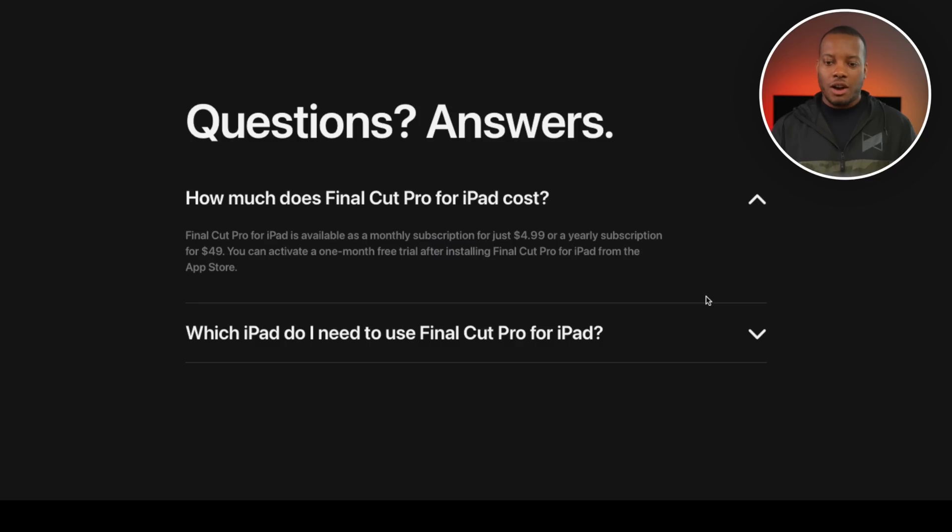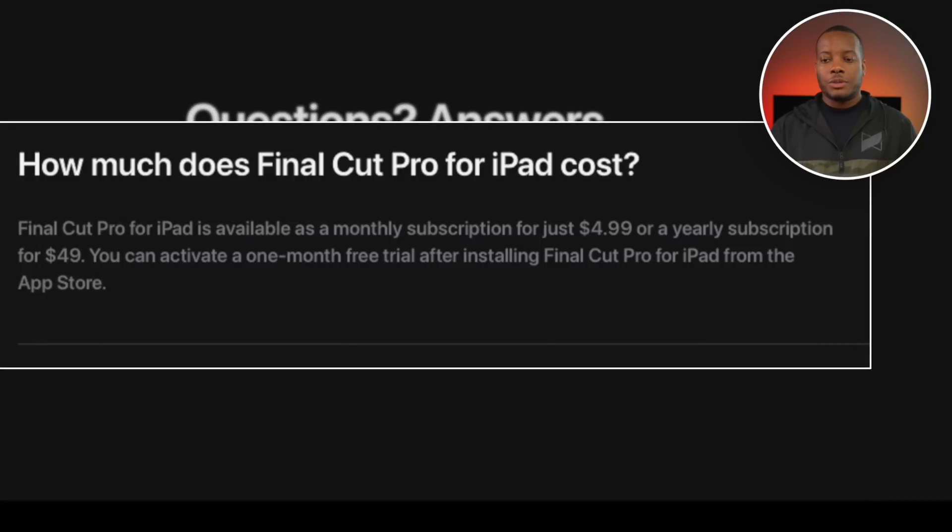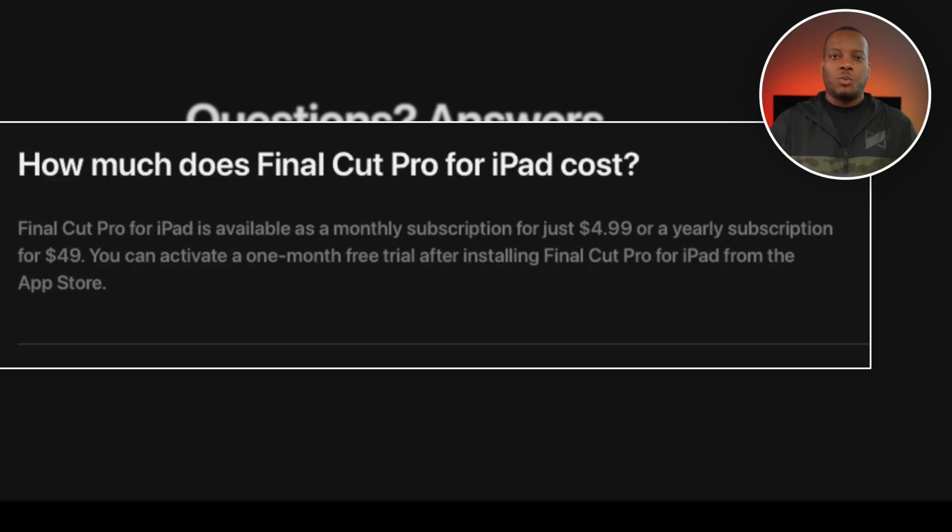What does it cost? This will be available as a monthly subscription for $4.99, or a yearly subscription for $49. You can activate a one-month free trial after installing Final Cut Pro for the iPad from the App Store. Some people might have concern since the desktop version is a one-time fee and you own it forever, which I personally like. But this lower cost option is good especially if you're just trying it out. I'd still like to see a one-time fee option for people who know they'll use it a lot, but this is another revenue stream for Apple, so it makes sense for their bottom line.